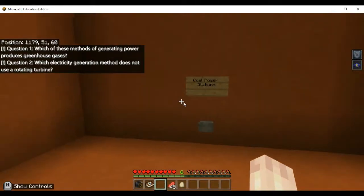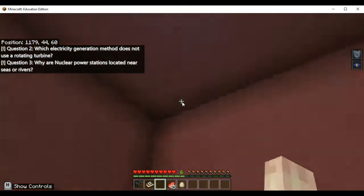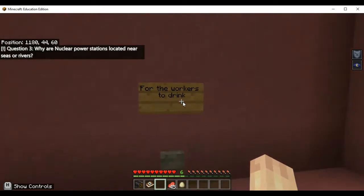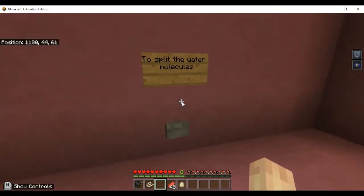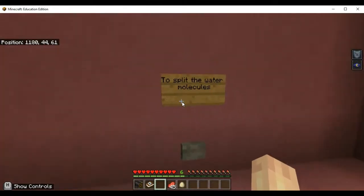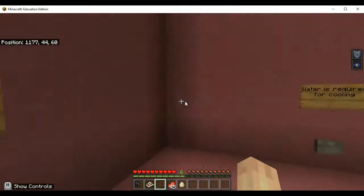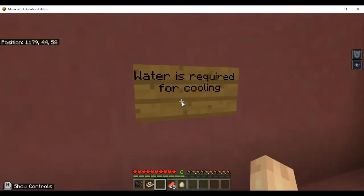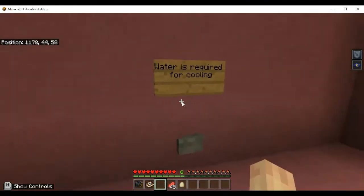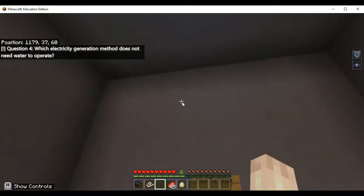We're not going to do the wrong answers now. Solar does not turn a turbine. The purple room — question: why are nuclear power stations located near seas or rivers? Options include: for workers to drink, to split the water molecules, for workers to travel by boat, water is required for cooling. The correct answer is that nuclear power stations use water for cooling.